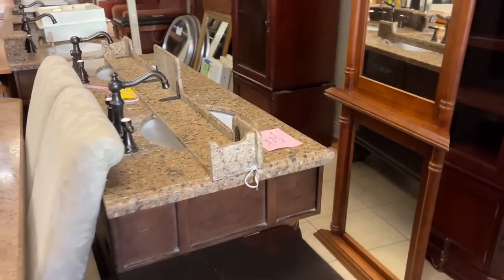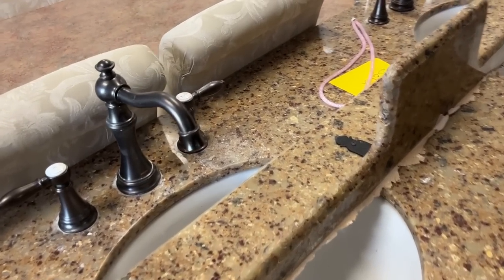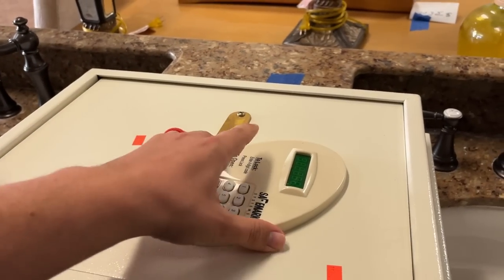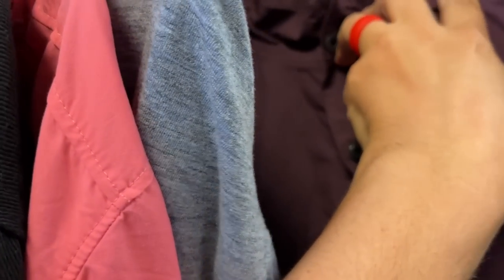They do have Disney stuff in here. This is from the Grand Floridian - yeah, I think so. This is kind of cool. And then whoa - I wonder if it works. Imagine if there's like something still in there - that would be awesome to crack open. And then this was one of the little entertainment systems from the Grand Floridian.